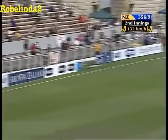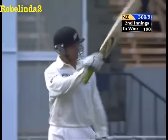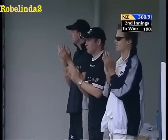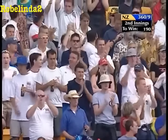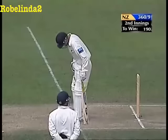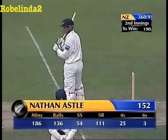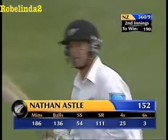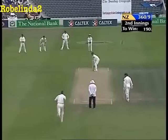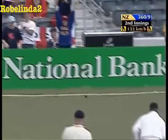That's 150 for Nathan Astle — wow! That's one of the most ripping displays of power batting you could ever hope to see. 20 balls it took him to go from 100 to 152 — 20 balls. Oh, that's four more — six more — mamma mia!